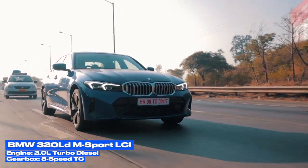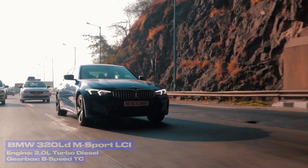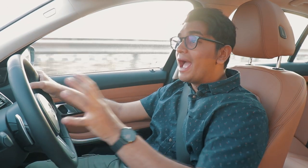We've driven even the pre-facelift 3 Series LCI in diesel and petrol forms, and there's nothing really to talk about because the driving dynamics as such haven't really changed. So let me talk about the stuff that actually does make a difference when you're driving.